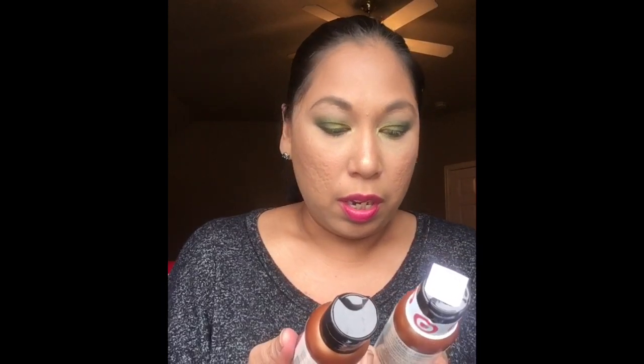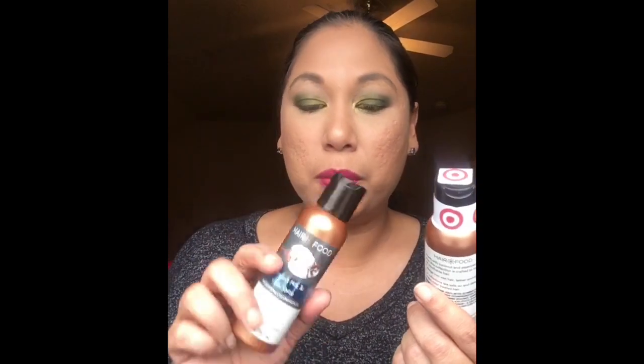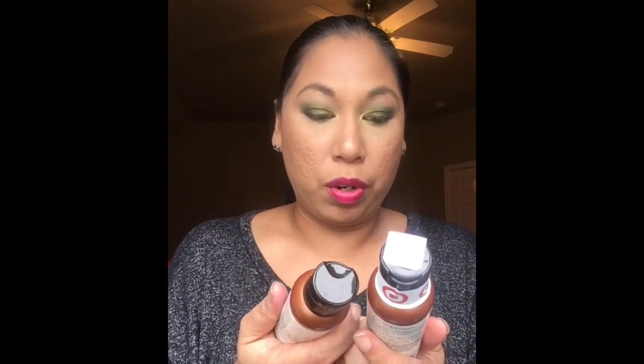It smells really good in here. The first item is shampoo and conditioner — the scent is coconut milk and chai. It's sulfate free, dye free, paraben free, and mineral oil free, and it's three fluid ounces so you can travel with it. I'll be keeping that for travel. The box came pretty full.